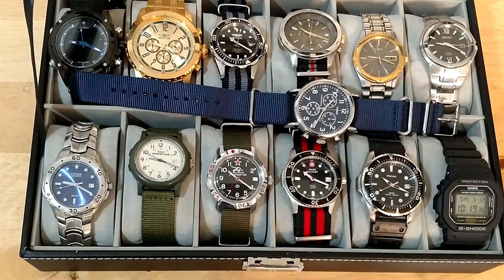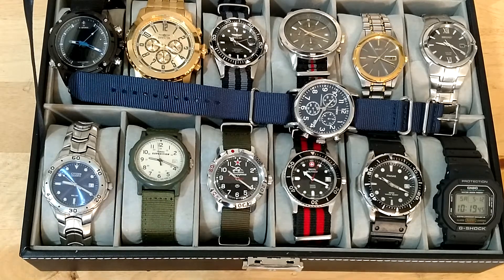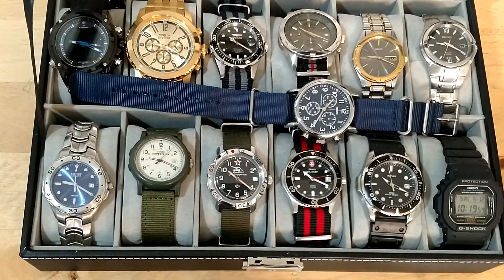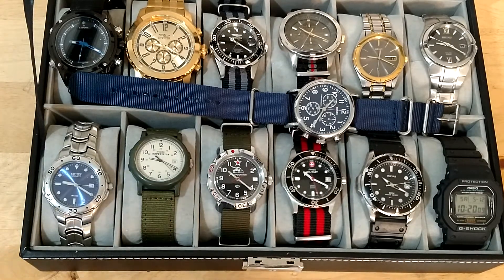Hey guys, we're gonna do a quick video on some really inexpensive watches that you can get used. Hopefully the kids will keep quiet — I gave them a snack in the other room. If you're like me, I watch a lot of watch videos, I'm really into watches right now, and I've filled up this watch box pretty quick. A lot of times when you search for good used watches, videos come up saying 'this watch is really affordable — it's $800.' So I want to give you a common man guide to good brands you can get for under 30 bucks.